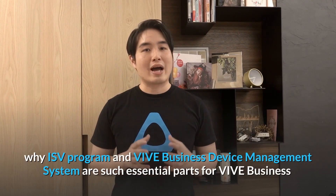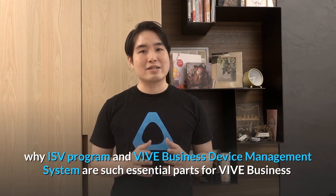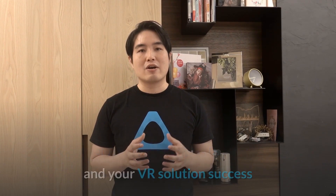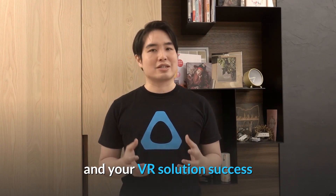Hi, welcome back to VIVE Talk. Today we're going to talk about why the ISV program and VIVE business device management system are such essential pieces for VIVE business and for your VR solutions success.